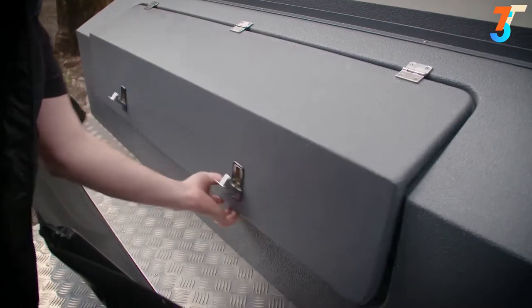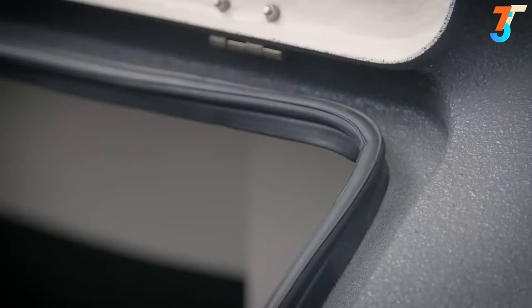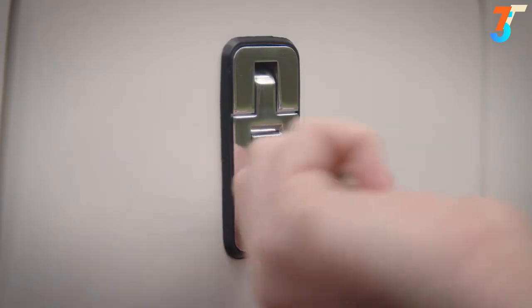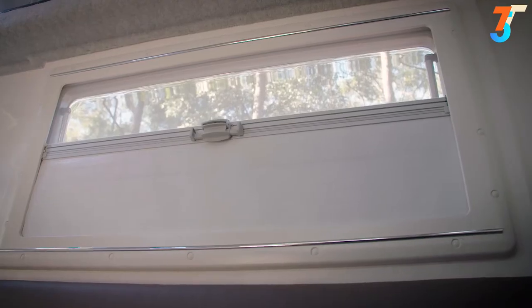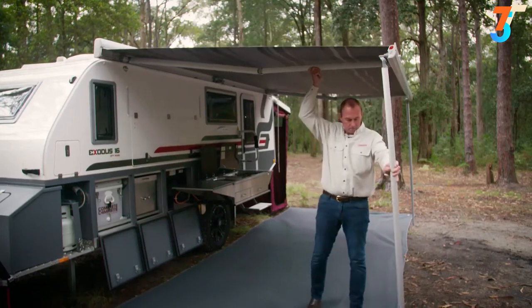The Exodus 16 is loaded with storage solutions, including a large locker on the drawbar which features automotive-quality dust and water sealing and compression locks. All the locks on the trailer are keyed alike for convenience. The security door is lockable and also sealed against dust and water. All five windows are double-glazed and feature privacy blinds and mesh screens. And there's even a quick roll-out awning that comes as standard.